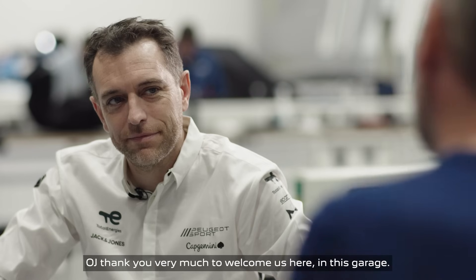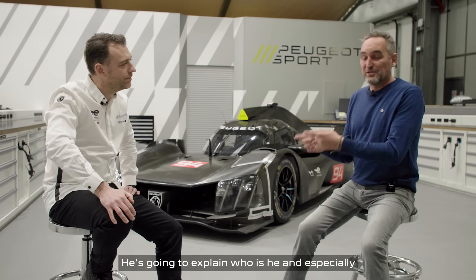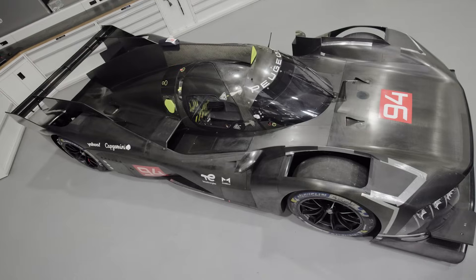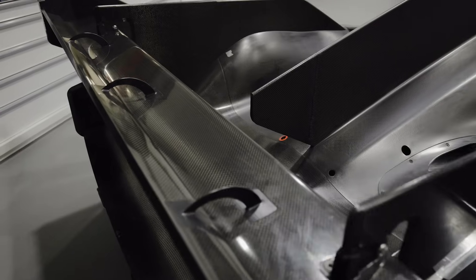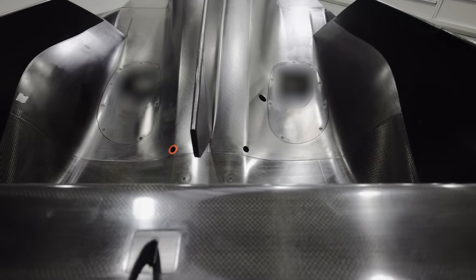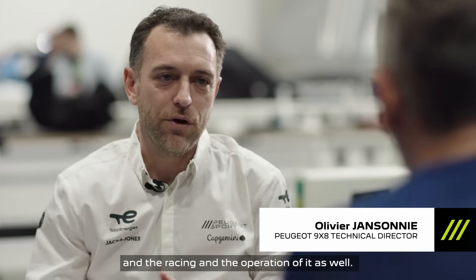Welcome to Peugeot Sport headquarters. Thank you very much for welcoming us here in this garage. He's going to explain who he is and especially how he's going to build this car. I'm basically in charge of the development of the car, the racing, and the operation of it as well.